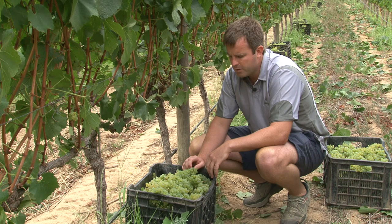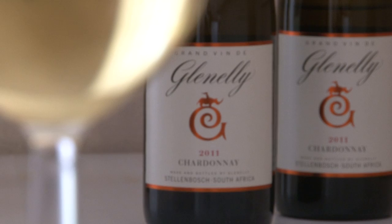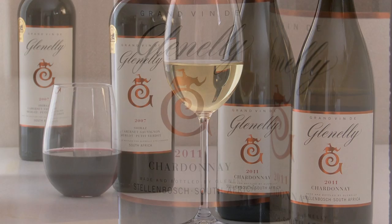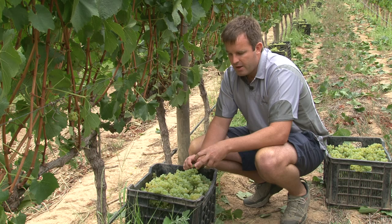Far too many wines these days come out with the wood really overpowering the actual fruit expression, so you don't get the true expression of what Chardonnay is all about. This is what we want to maintain in Grand Valle Chardonnay — that elegance, that liminess, the zestiness of the Chardonnay coming through with wood structure in the background. This wine is all about freshness, elegance, and being absolutely phenomenal when it comes to food pairing.